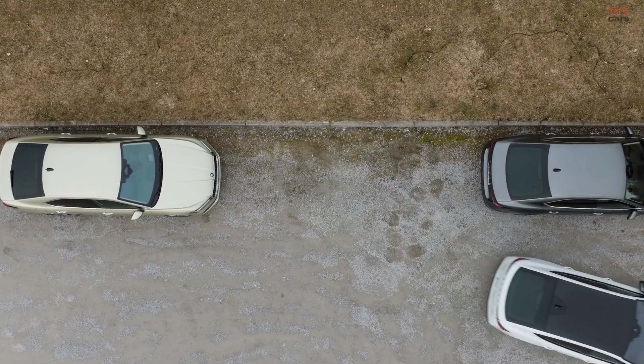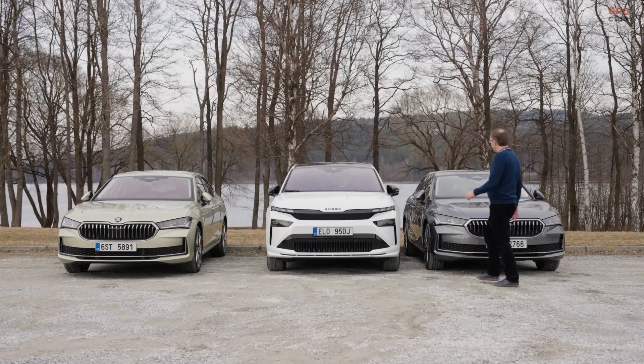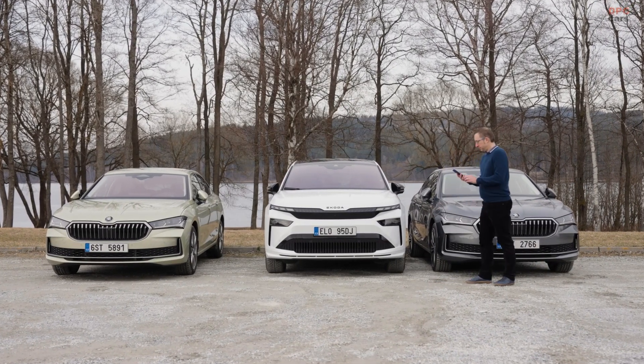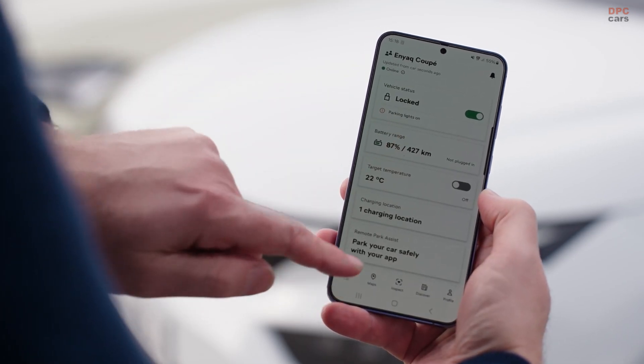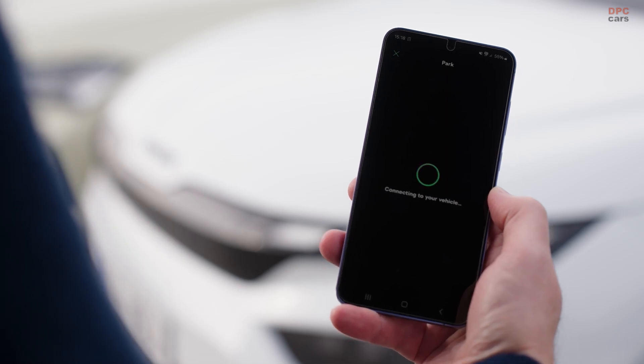Whether you are downtown with limited space or just navigating your home garage, these systems take the stress out of parking. If you enjoyed this breakdown of Škoda's smart tech, do not forget to like the video, subscribe to the channel, and hit that notification bell so you never miss a future update.